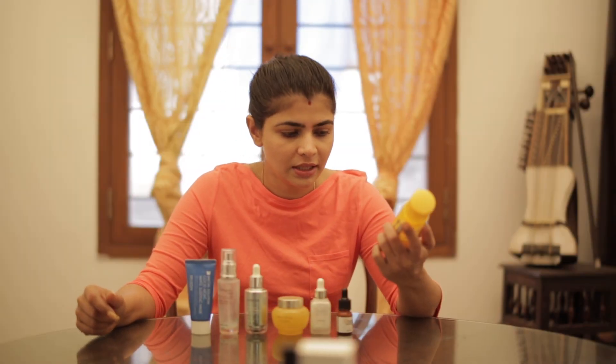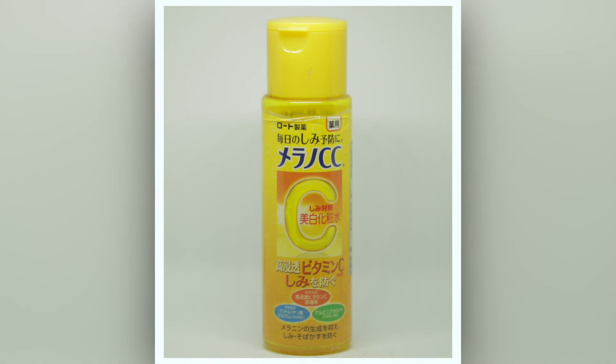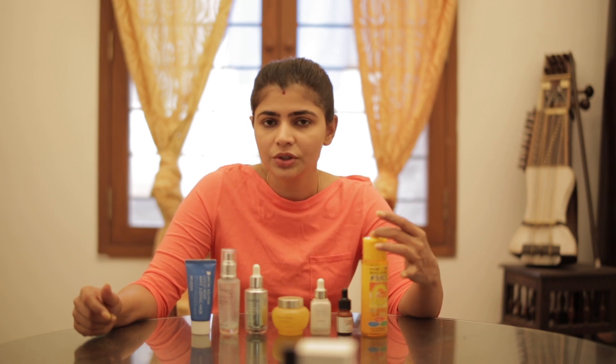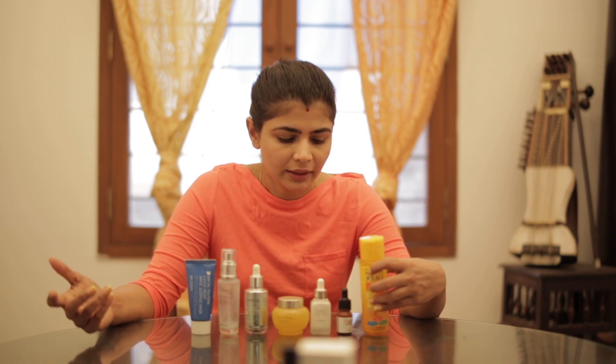Starting with this — the Hada Lobo Vitamin C Essence. I have loved using this. It lasts a really long time, it is inexpensive, I bought it off Amazon and it ships from Japan. This is a Japanese brand, it smells so citrusy, and this did the job of a vitamin C serum really well.